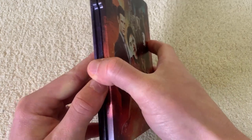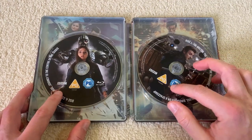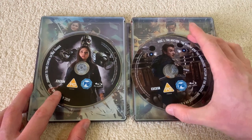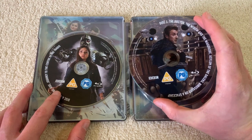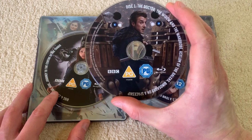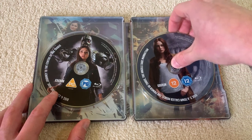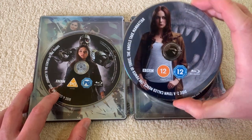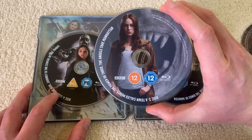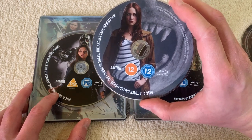Now let's have a little look inside. Oh, wow. We've got individual artwork for each of the discs. Disc one has the Doctor, the Widow and the Wardrobe, inside the disc — Dinosaurs on a Spaceship — with a lovely bit of artwork featuring Rory and some dinosaurs surrounding him, the armor of the dinosaurs in the background. Stunning. Then on disc two we've got Amy with the mouth of a Weeping Angel, which is pretty scary. So that disc has A Town Called Mercy, Power of Three, and The Angels Take Manhattan on it. Lovely.